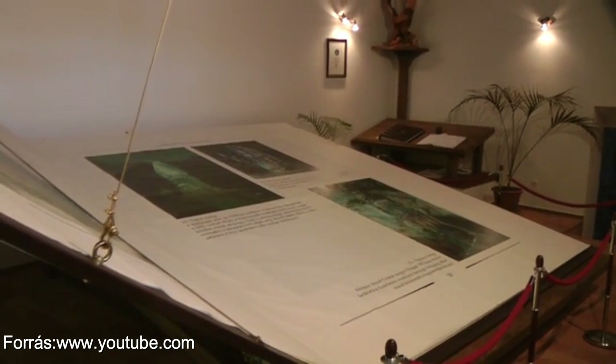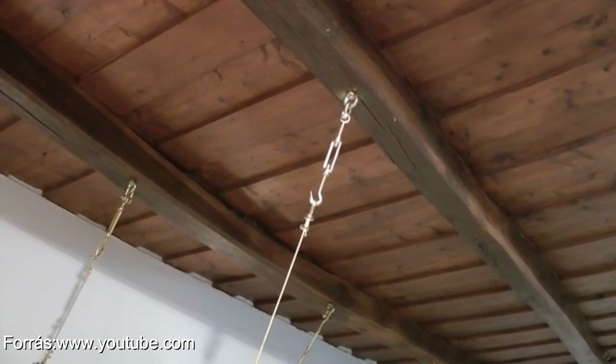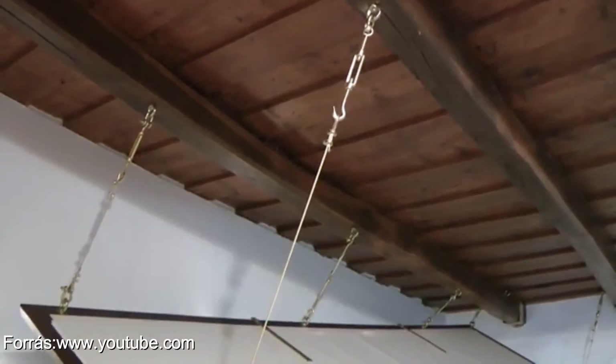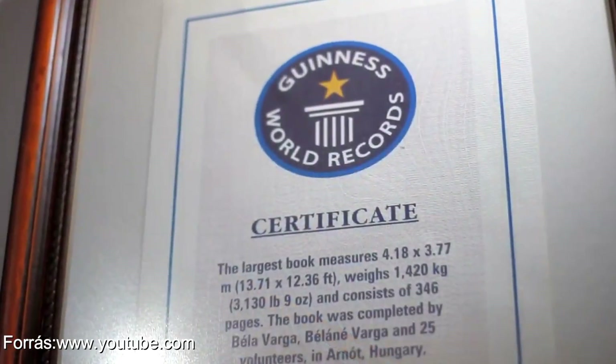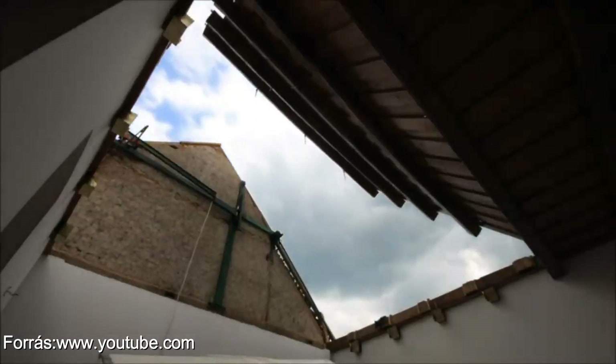Valamint hagyományos módon, kendermadzagokkal, zsinegekkel és nagy tűkkel varrták össze a könyv lapjait és gerincét. A könyv 4 évig készült Miskolcon, és 2010-ben került be a Guinness rekordok könyvébe. A könyv olyan nagy, hogy az elhelyezéséhez az egész tetőszerkezetet ki kellett bontani a múzeumban. Egyébként 418 cm magas és 377 cm széles, 1420 kg-ot nyom és 346 oldal.